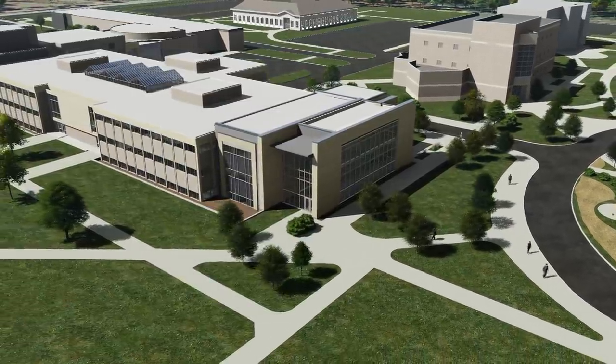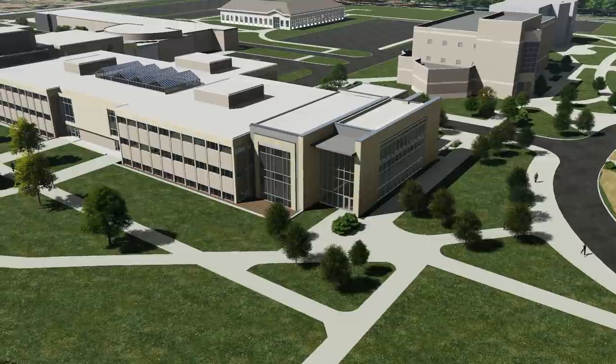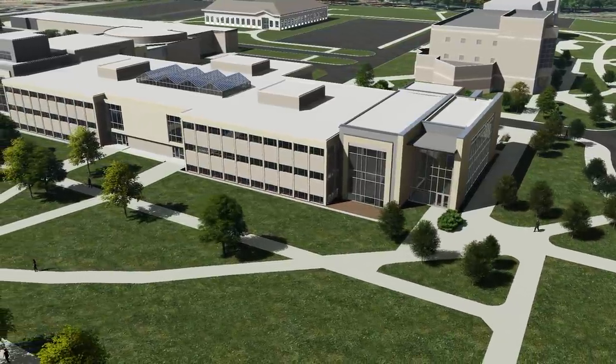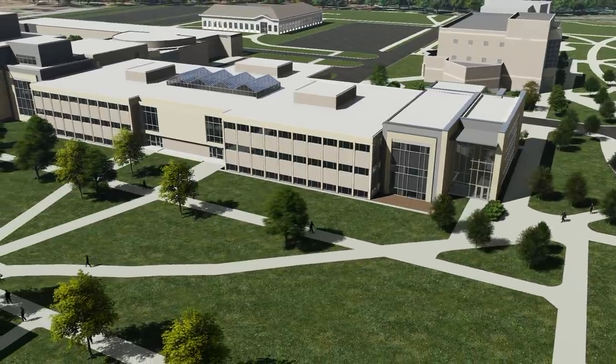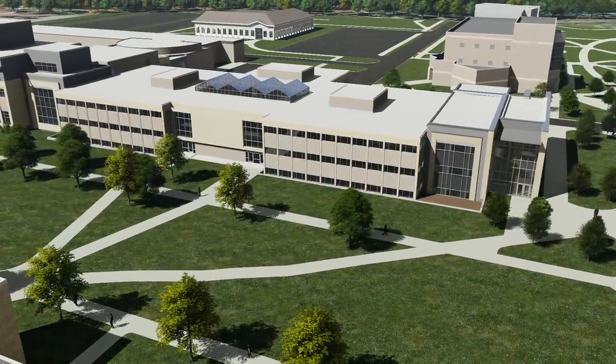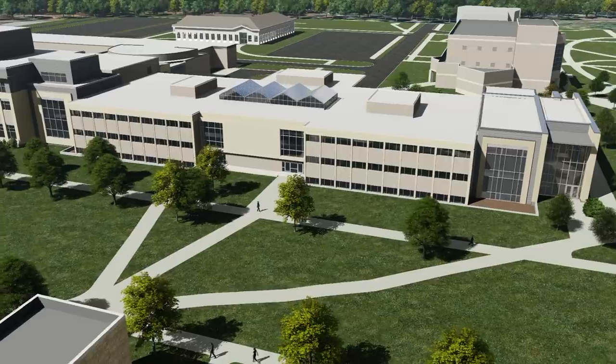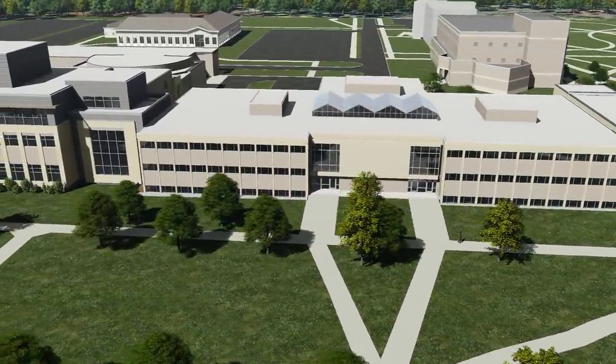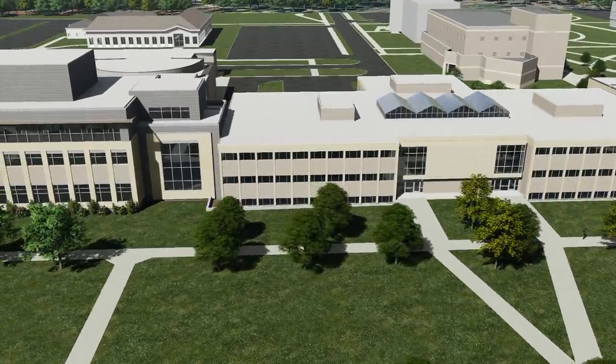The original 90,000-square-foot Nobel Hall that was built in 1962 will be completely renovated and its interior spaces will be entirely updated. Responsive to a new generation of digital learners, learning spaces will be representative of how future students will collect, analyze, and present information.